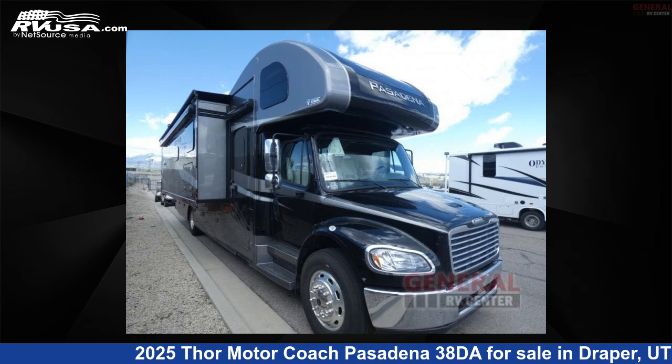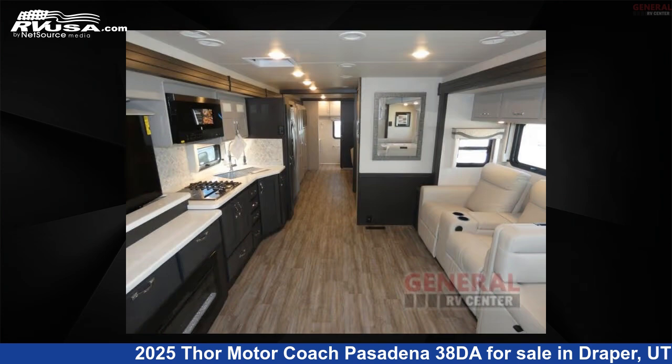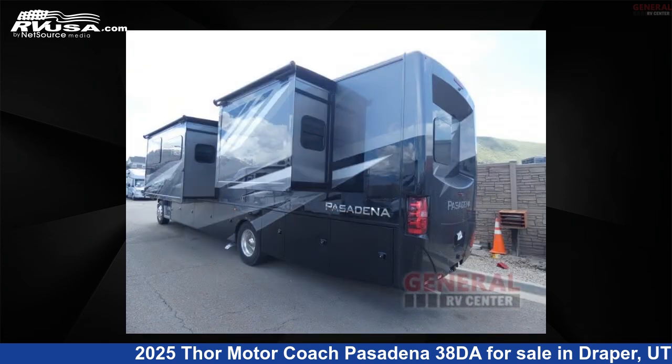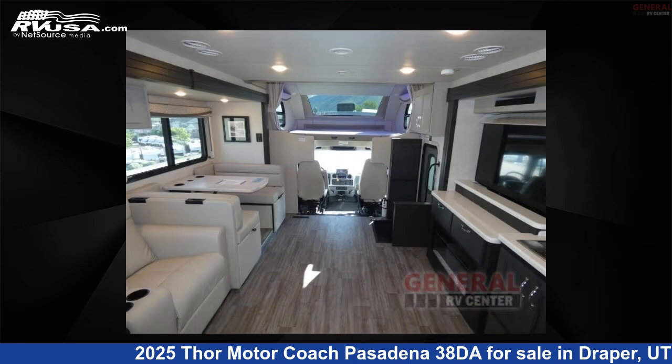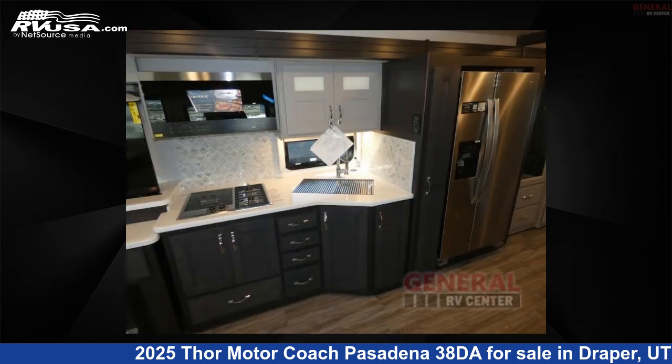This 2025 Thor Motor Coach Pasadena 38DA is a Super C RV. It is located in Draper, Utah, 84020, and is offered for sale by General RV Center. Click the link in the video description to visit RVUSA.com and see more photos as well as the current price.